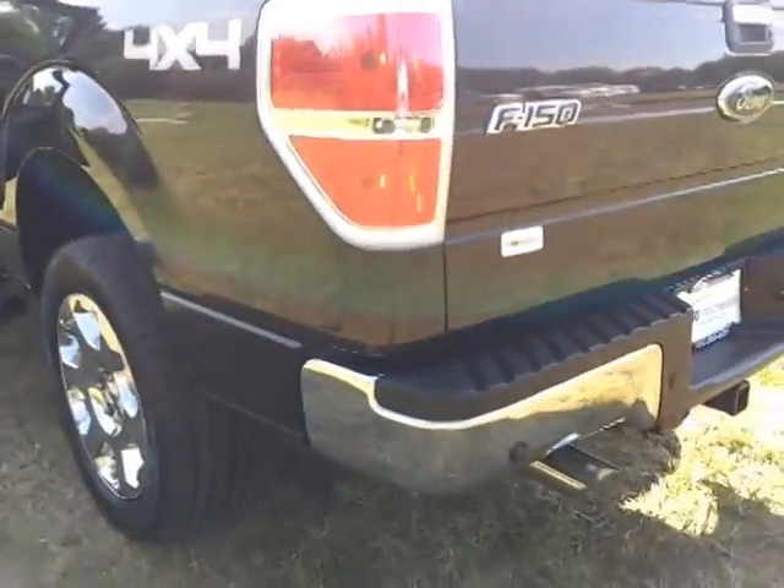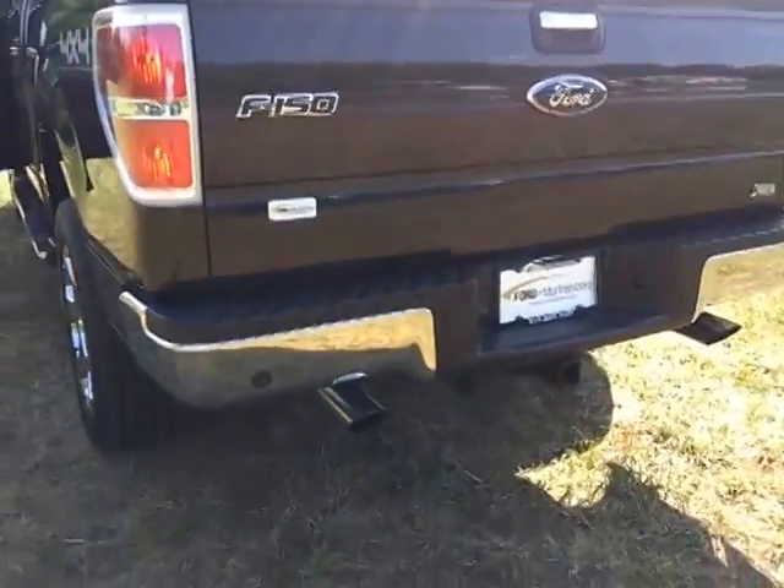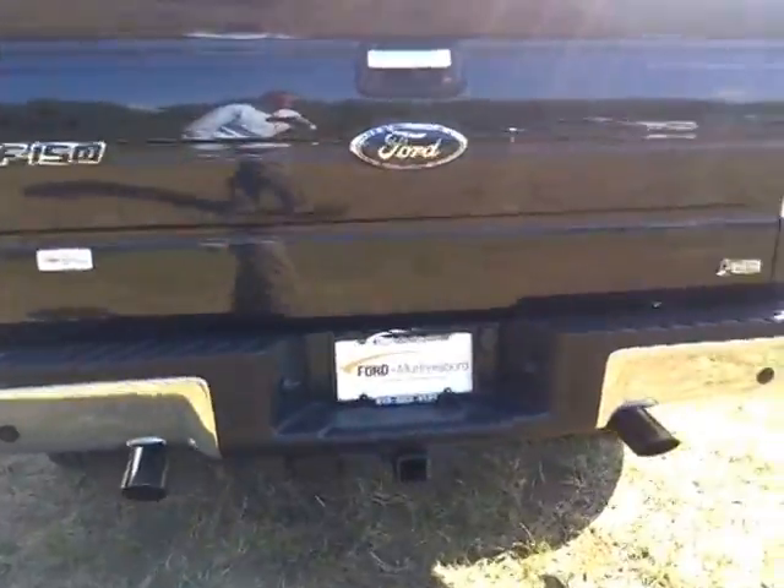A set of dual exhaust on the back. Reverse sensing rear bumper, trailer towing package.